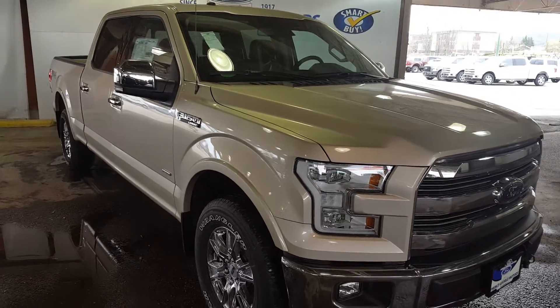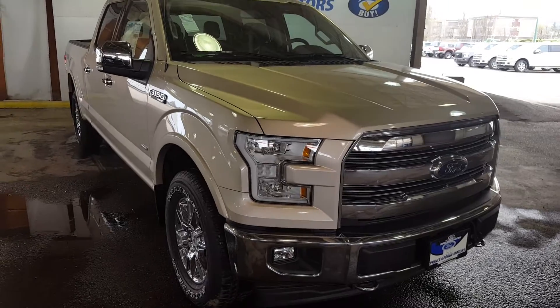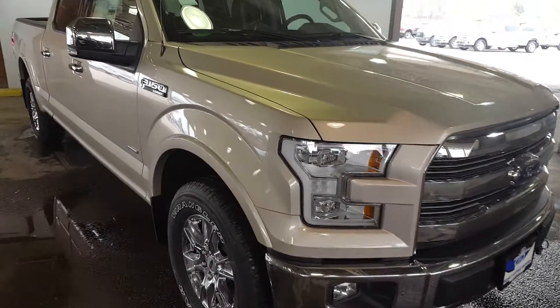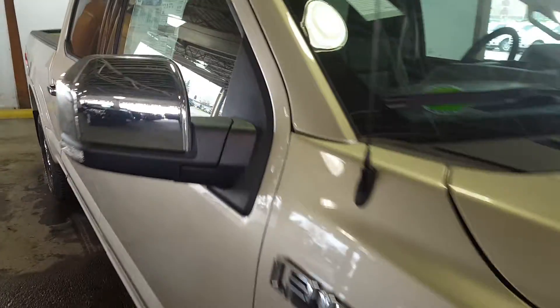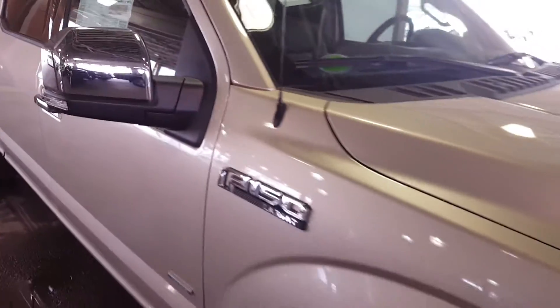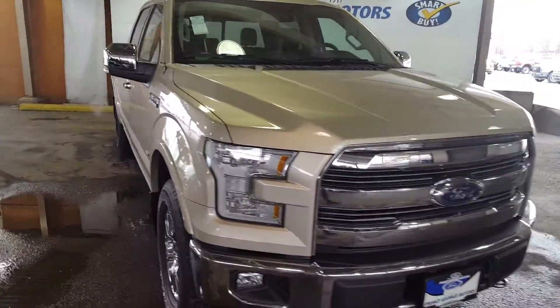Hello everybody, here at PG Motors, 1331 Central Street, about to take a look at this 2017 Ford F-150 Lariat in white gold. The vehicle stock number is FB83810. This truck has a 3.5 liter V6 EcoBoost engine.